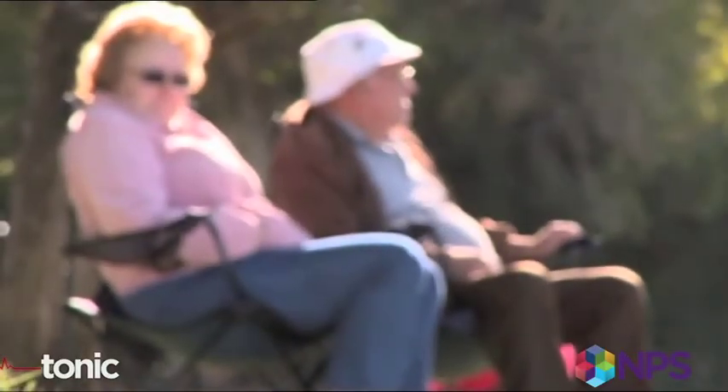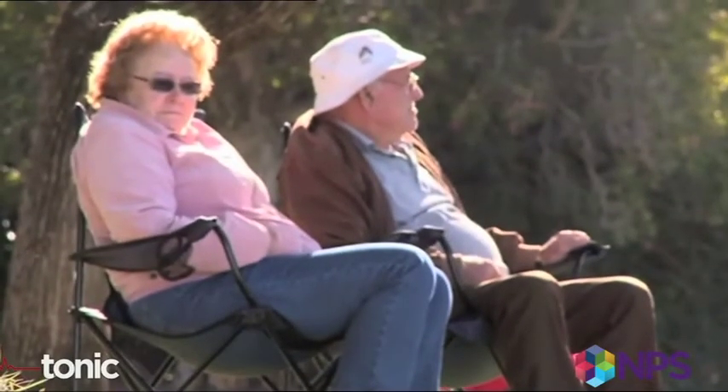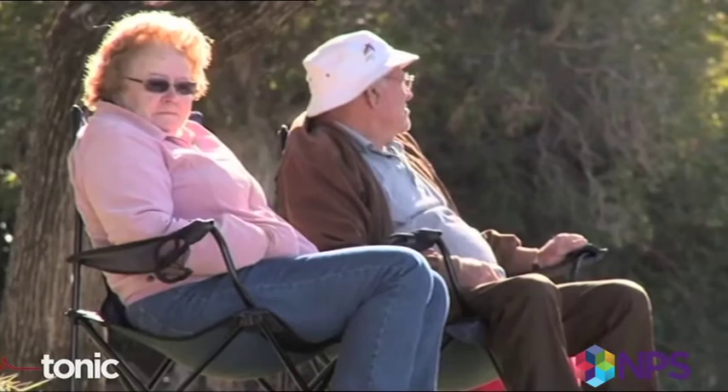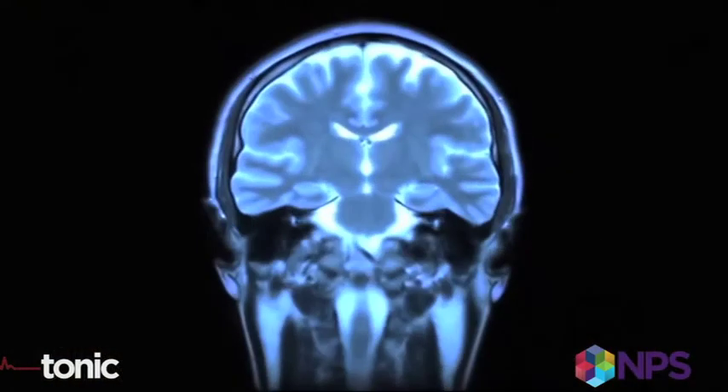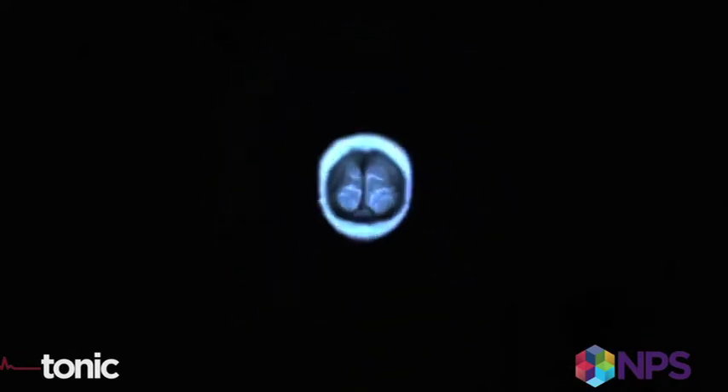Alzheimer's disease is the commonest form of dementia, and for some time there's been an intensive search for a test to diagnose it in the early stages. Some people are touting brain scans to diagnose dementia, but are these scans reliable?